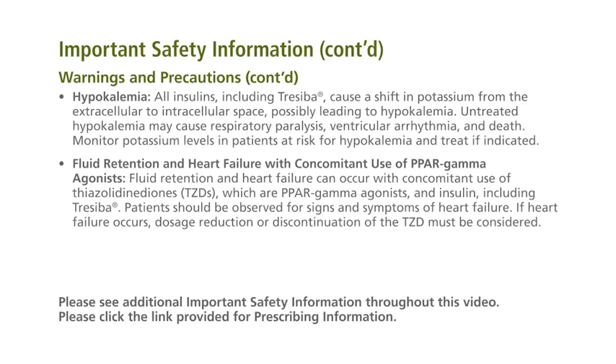Hypokalemia: all insulins, including Traceba, cause a shift in potassium from the extracellular to intracellular space, possibly leading to hypokalemia. Untreated hypokalemia may cause respiratory paralysis, ventricular arrhythmia, and death. Monitor potassium levels in patients at risk for hypokalemia and treat if indicated.